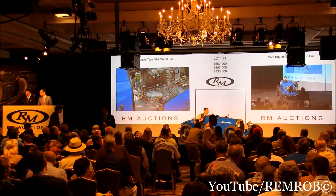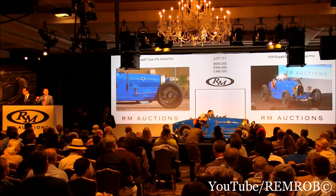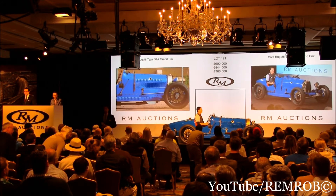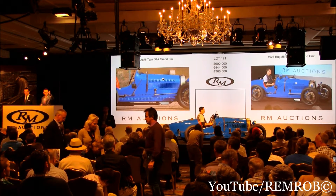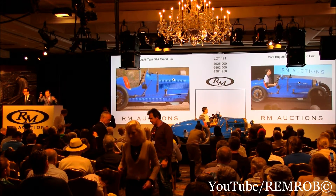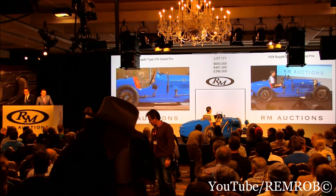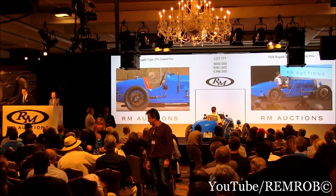$600,000, thank you. At $600,000. $625,000, bien sûr — I've taken $625,000 from you. With you at $625,000, l'enchère. At $625,000, then I've got a bid here. We'll have $650,000. Back in with me at $650,000. Est-ce que j'ai $675,000? $675,000 — I've got $675,000.